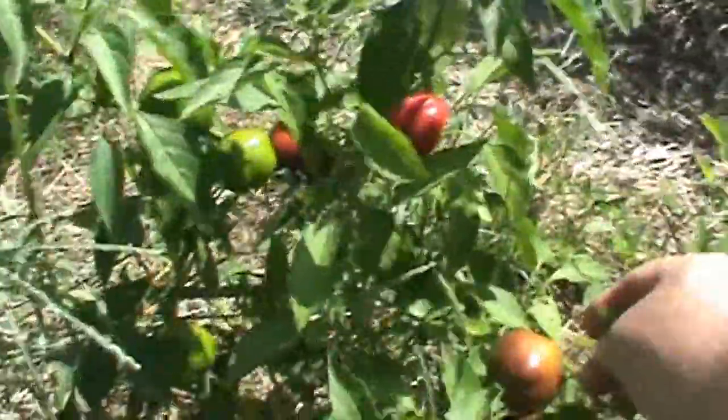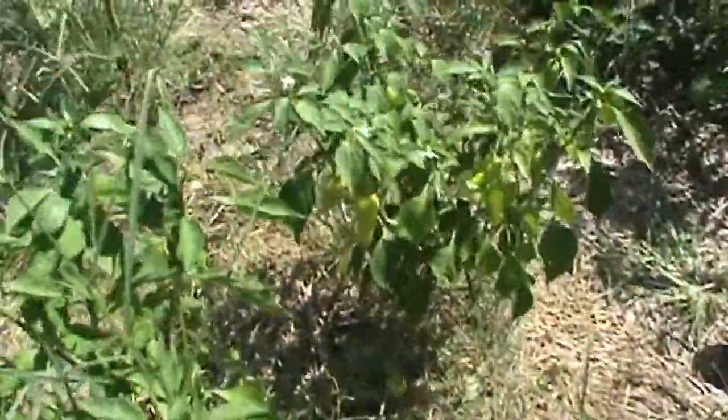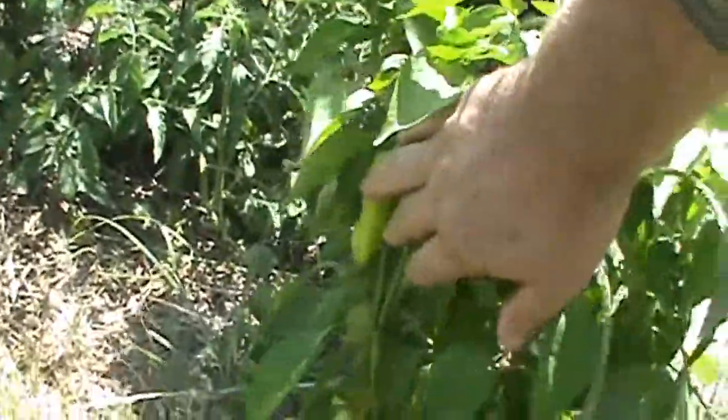Peppers did okay. We've got these—I think they were called Chinese peppers—they did okay, we got a bunch of them. We also have some nice bell peppers over here. We had some that were supposed to be sweet peppers, but because we planted them close to hot peppers, they got a little spice to them. We still have a lot of these little sweet banana peppers which, because of cross-pollination, are a little hot now.